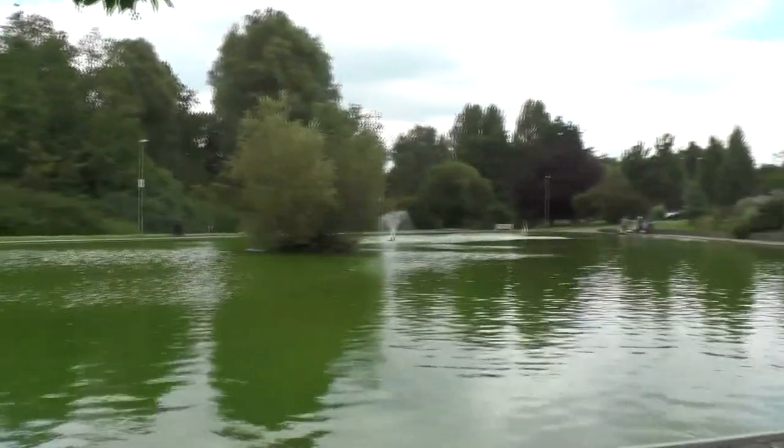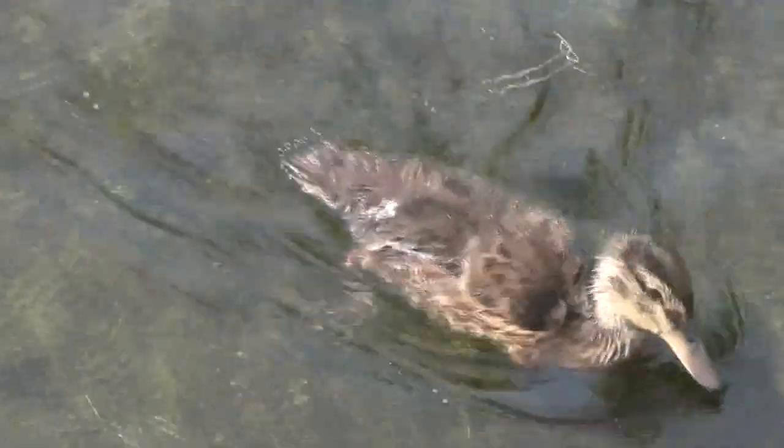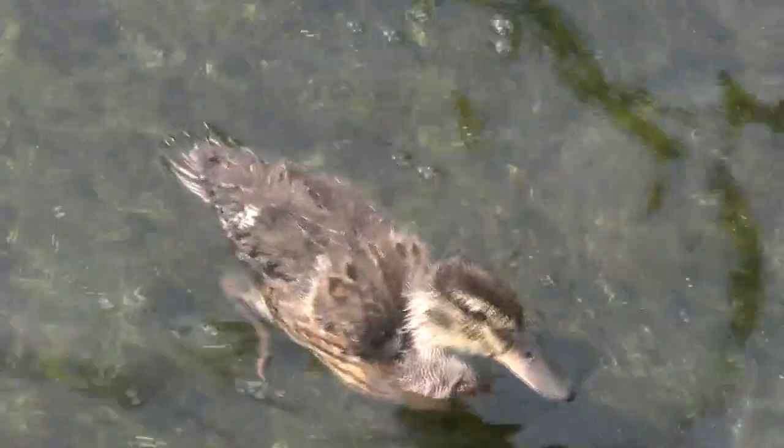The Basingstoke Canal used to run through the park and was used as a major method of transport into the town. The River Lodden still runs through the park to this day, and flows north to join the River Thames near Reading.